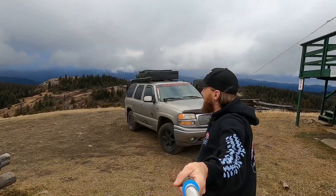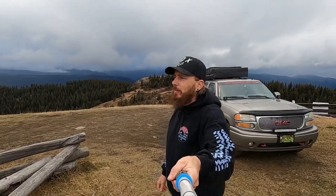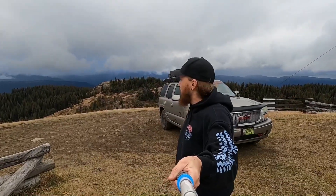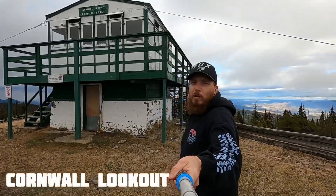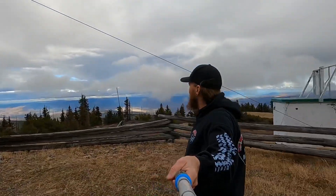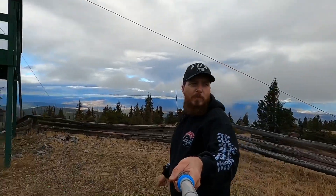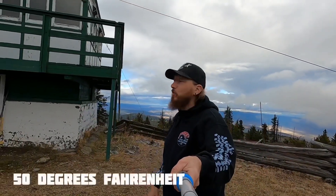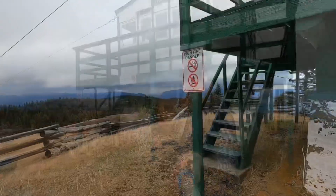Well guys, we made it. All things considered, a fairly easy drive to get up here. The last little section was actually probably the hardest right here, but this is the Cornwall Lookout. Beautiful views, 360 degrees. It's a lot cooler up here — we're at about 10 degrees. Cheyenne's already gone inside, so let's go ahead up and take a look.